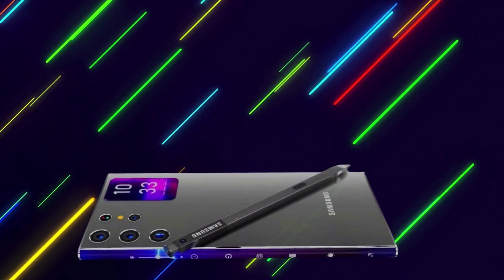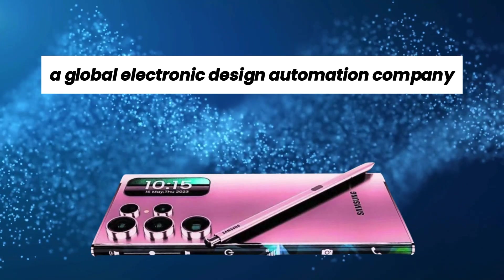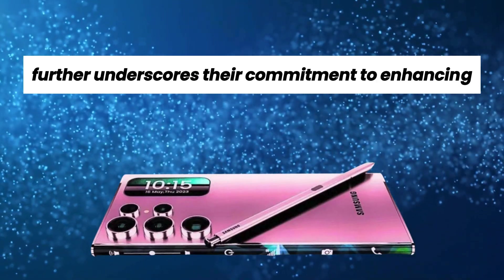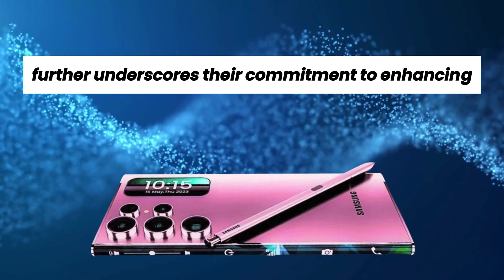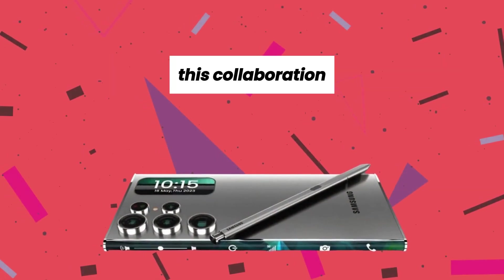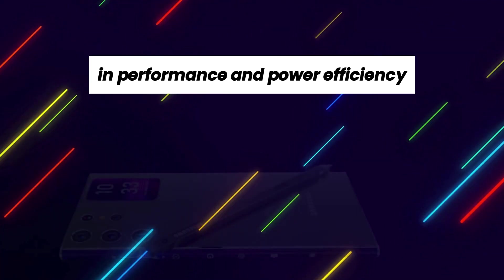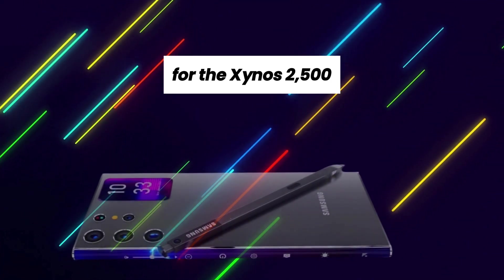Collaboration for enhancement. Samsung's recent collaboration with Synopsys, a global electronic design automation company, further underscores their commitment to enhancing the power efficiency of their 3nm chips. This collaboration is expected to yield significant improvements in performance and power efficiency for the Exynos 2500.